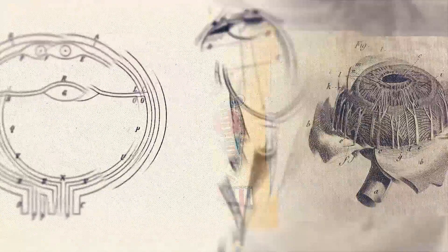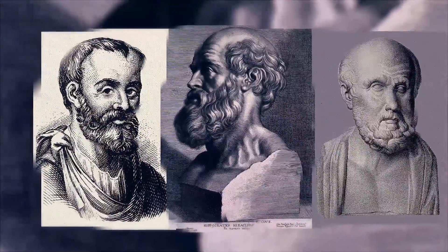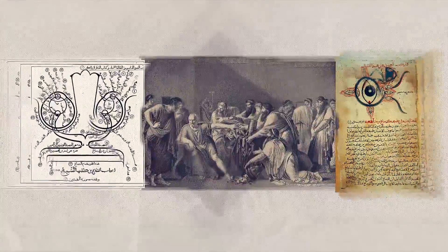From the very first depiction of eye anatomy by Hippocrates and Galen, we've come a long way. The next evolution in learning — the revolution of augmented reality assisted learning — is here.